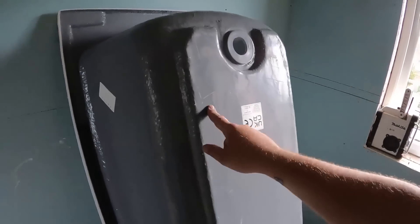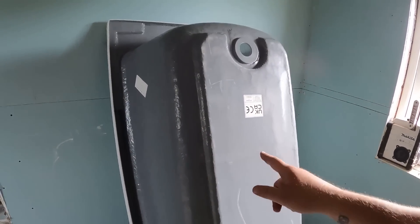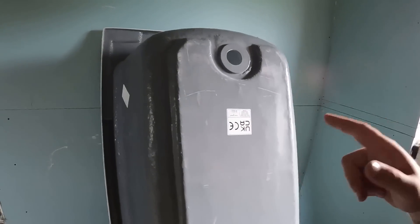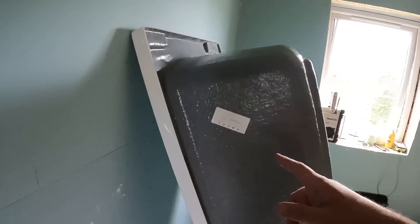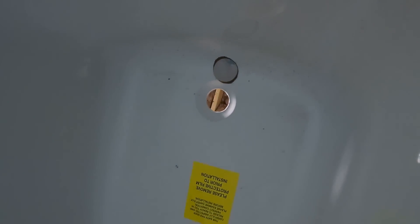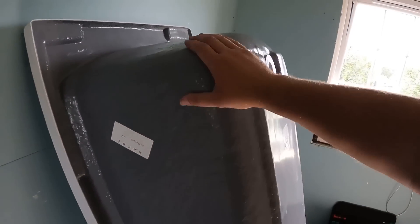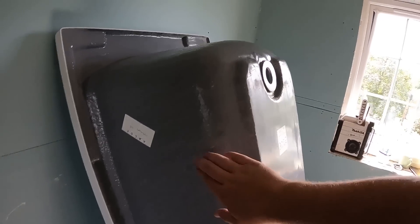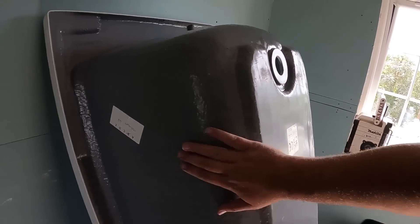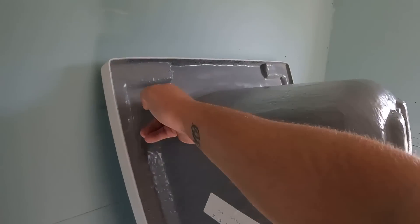I've come across these baths before - I think it's a Caron Bath. They are really good, solid baths. This one's been stored outside a little bit, but they are properly solid and really well insulated. It's not just flimsy plastic on the side with just the back and bottom - this one is fully insulated all around. Luckily we haven't got to drill through this because the taps are going on the wall and it's filling via the filler.